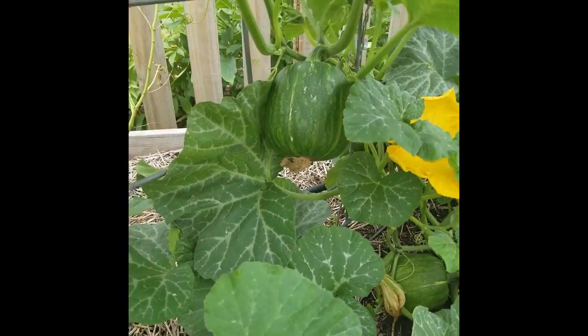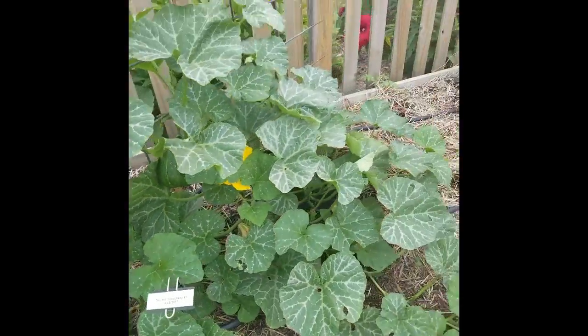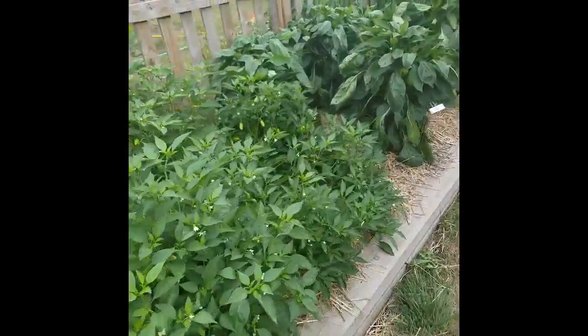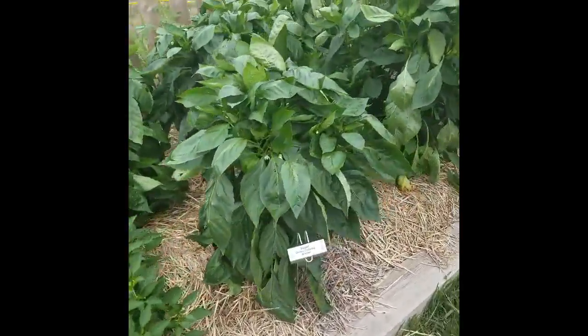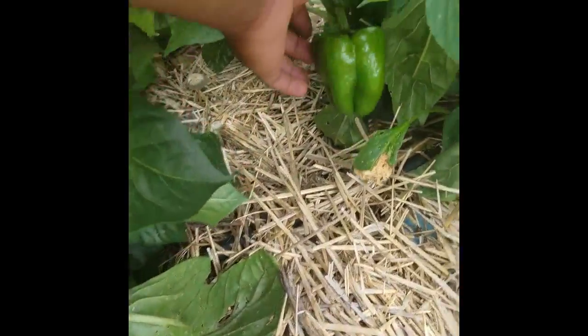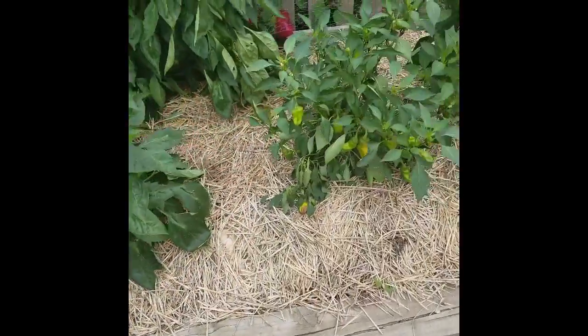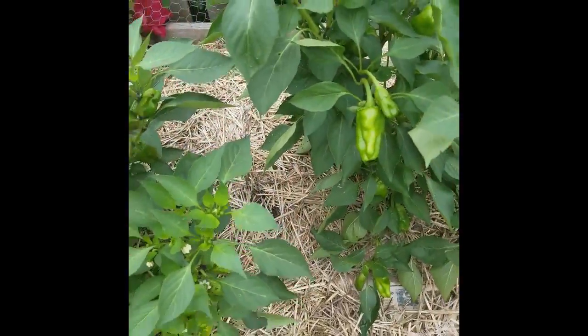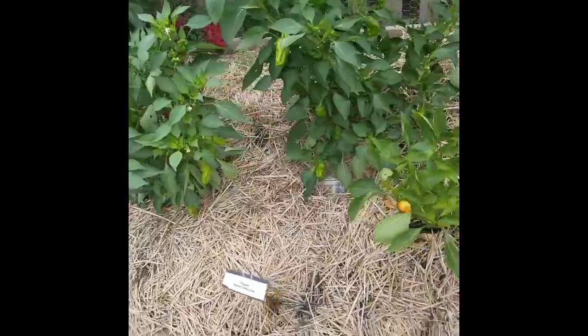The food pantry really appreciates this because we grow so many varieties of things. This is called a Honey Baby squash. Some more peppers — and more peppers including the California Wonder pepper. These things are delicious. Then we have the Red Knights and these are the Sweet Chocolates, which will end up turning a brownish-red color.